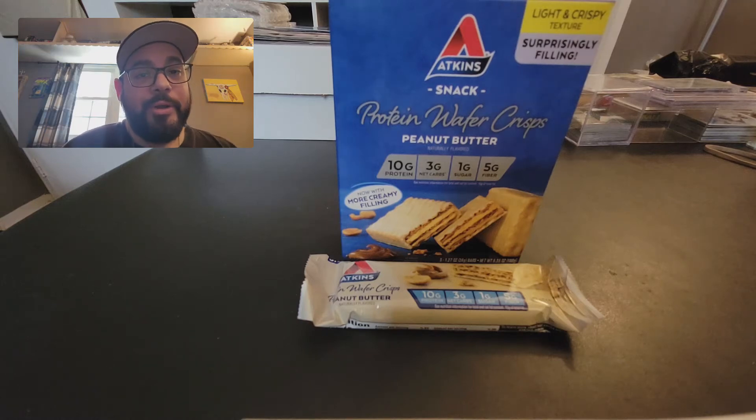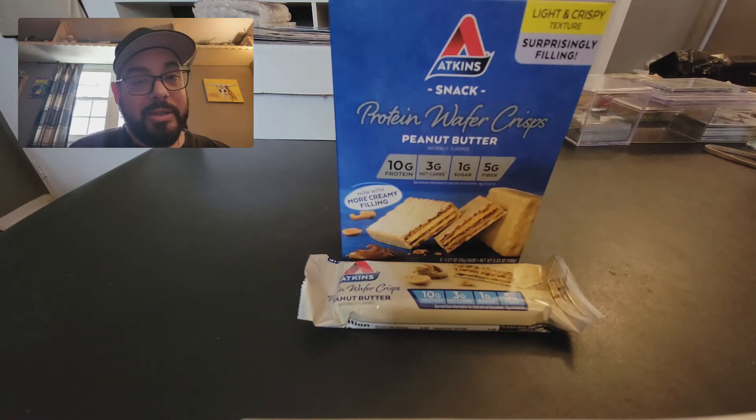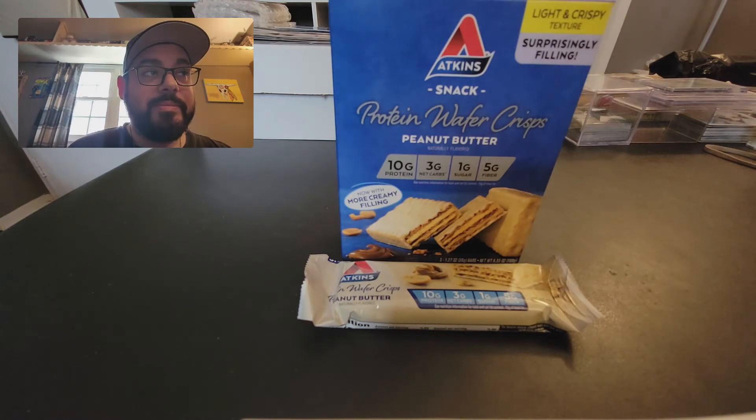Hey everybody, we all get a little bit older, we all need a snack every now and again. Can't eat Doritos and Cheetos and potato chips and all the good things that taste good and satiate the young at heart, but it's time to face the music and say, let's try something new.